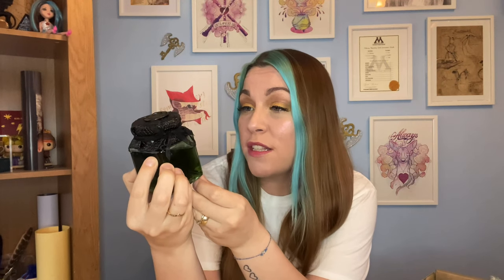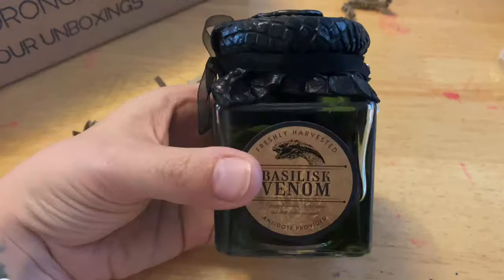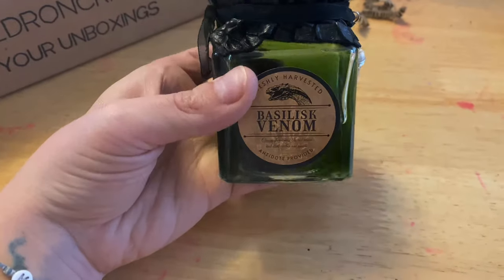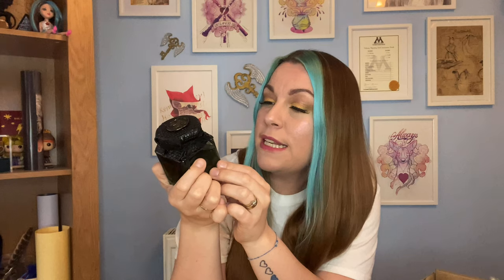Oh my god, this is gorgeous! We have a basilisk venom potion bottle. It says 'antidote provided' and it's got a beautiful tooth charm on the side. We've got a wax seal on the top which is a basilisk as well, and almost like a leathery scaly cover over the top. It looks just like I'd imagine basilisk venom would look - all green and gloopy. It says 'freshly harvested basilisk venom' and 'causes dizziness, blurred vision and death within one minute.' Oh my god, that is absolutely stunning.